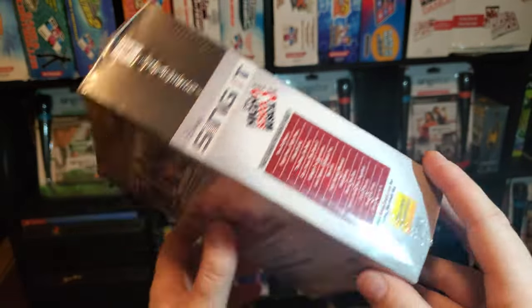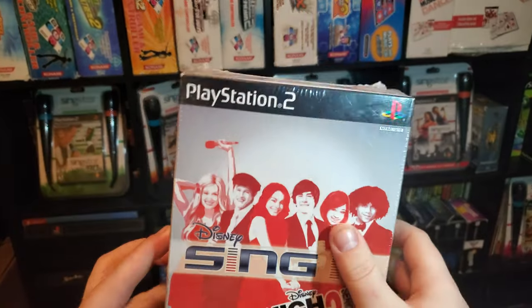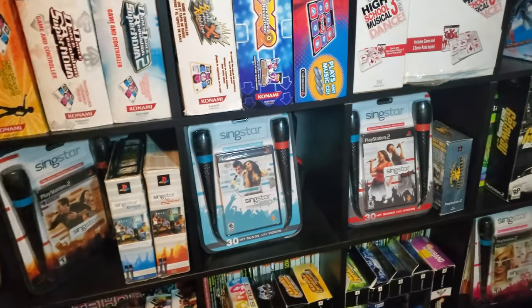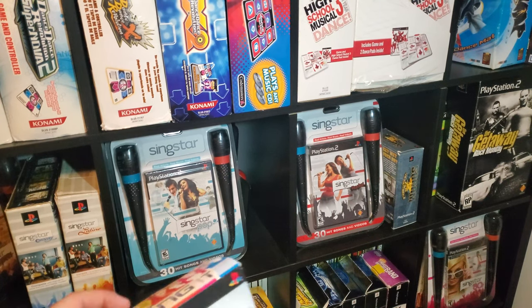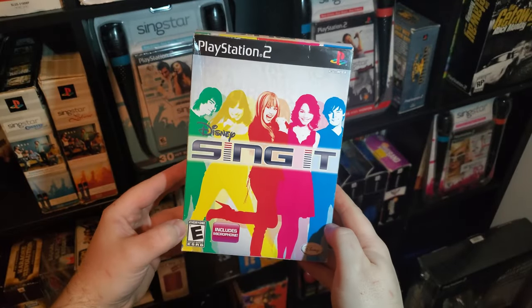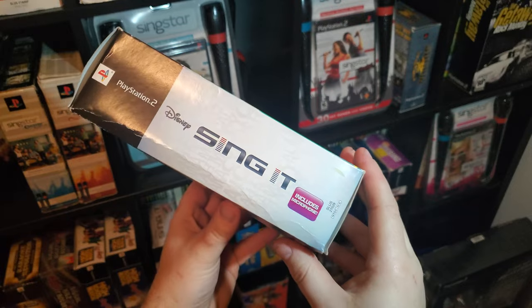My copy is sealed. Then we have Disney Sing It. This one also included a microphone and the game.